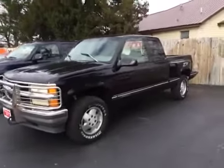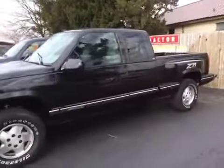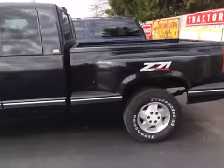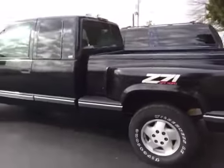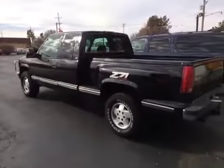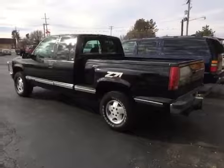Hey guys, I want to give you a real quick preview. This is just a cheap video made here. This is a 95 model Chevrolet Silverado Extended Cab Z71 Stepside. Back in the day, these were the one to own. Still a good looking truck.